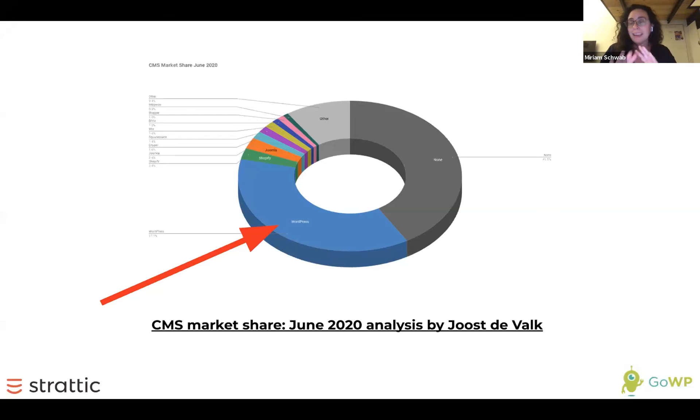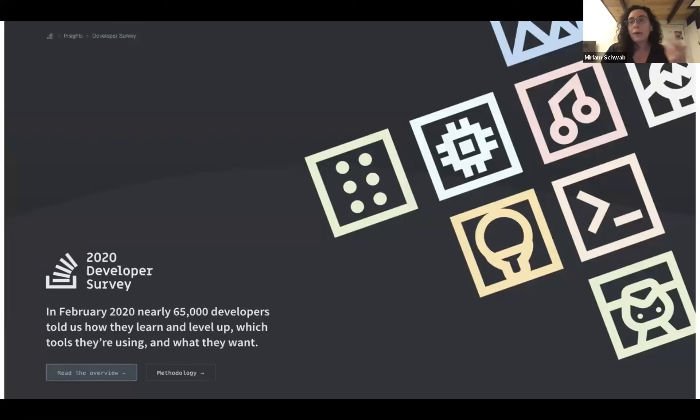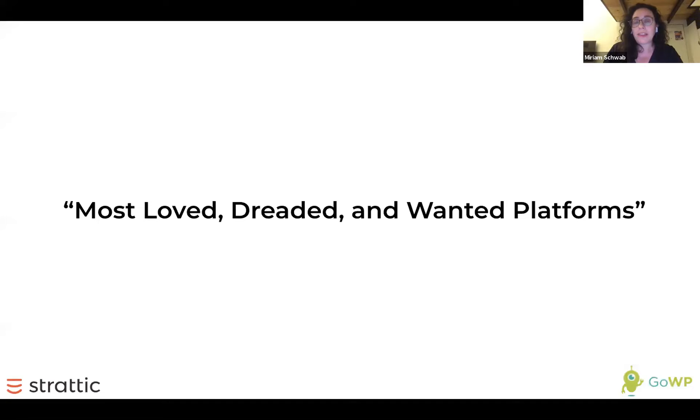However, WordPress has some major issues that a lot of people have experienced. Those pain points tend to be related to speed, security, scalability, and time needed to maintain. A recent developer survey showed that WordPress was in the most loved, dreaded, and wanted platforms categories — and WordPress was the most dreaded. So on the one hand WordPress is growing; on the other hand, developers find it very challenging and frustrating to work with.